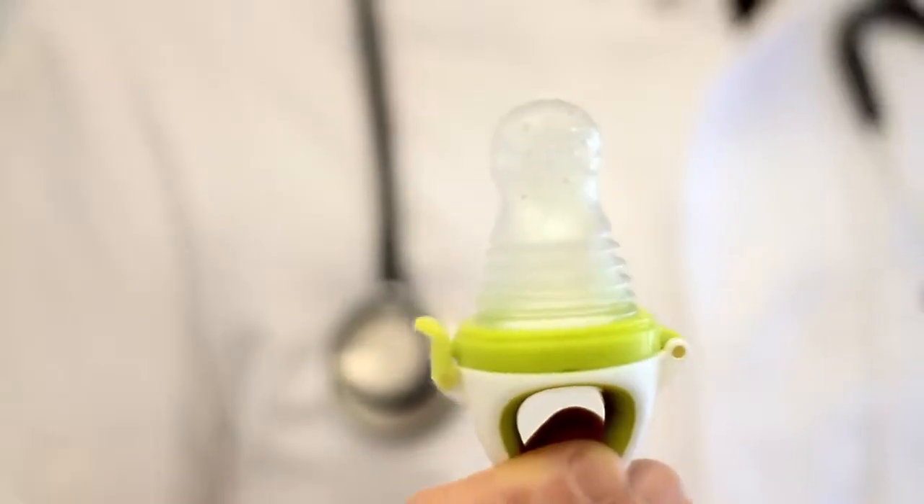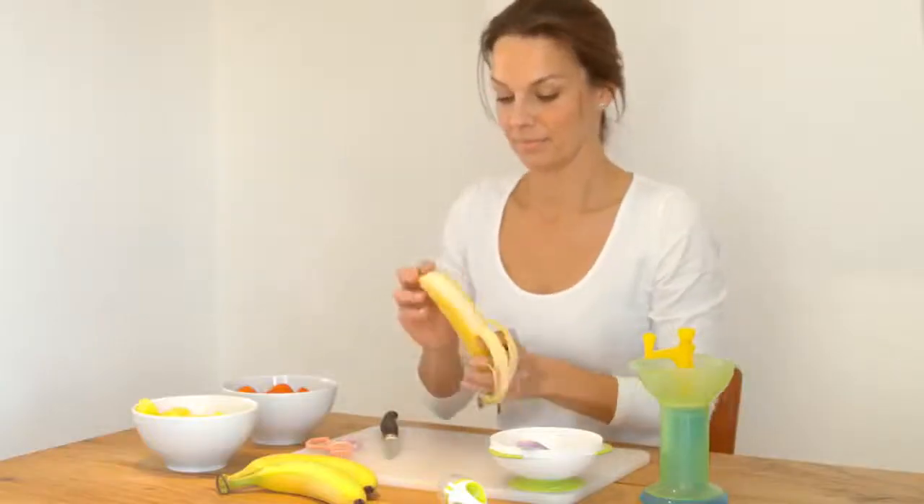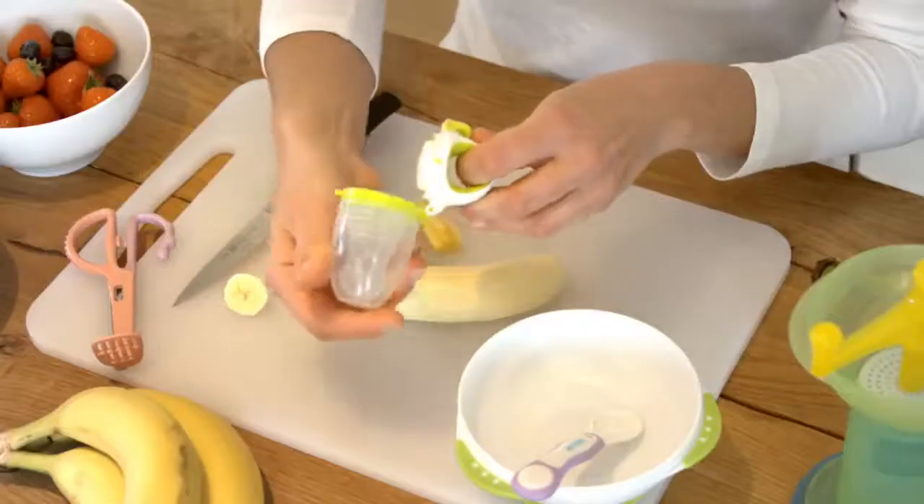I'd like to introduce you to the Genius Food Feeder. It's a revolutionary little device that makes mealtime easy for babies, parents and carers alike. With the Genius Food Feeder, children can start on a wide range of nutritious, fresh foods from a much younger age.